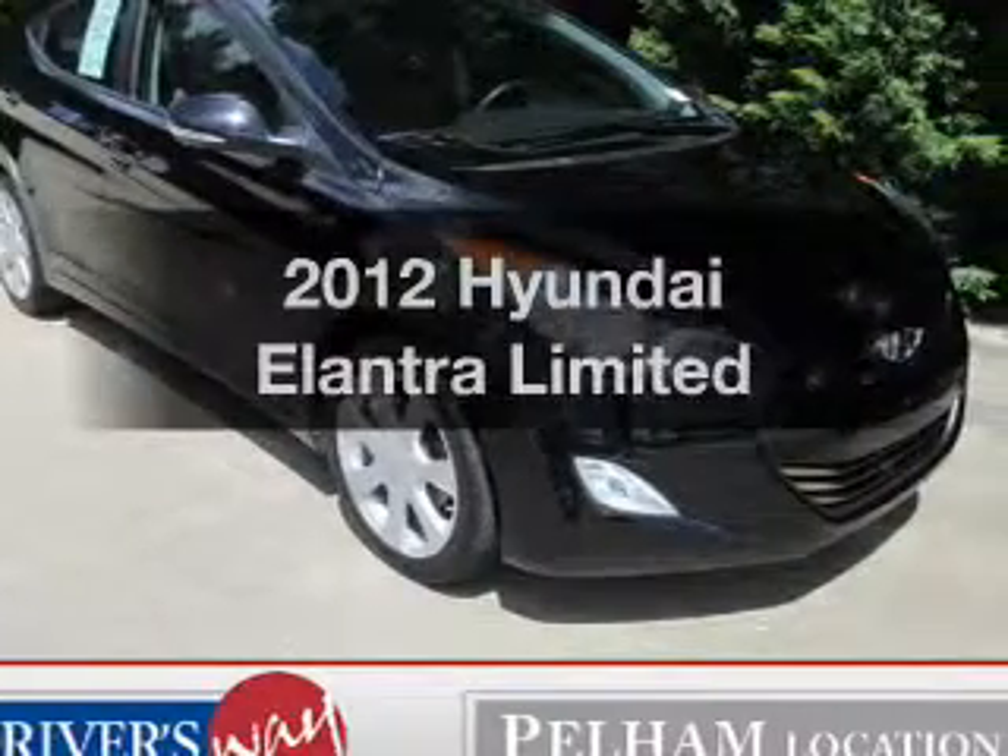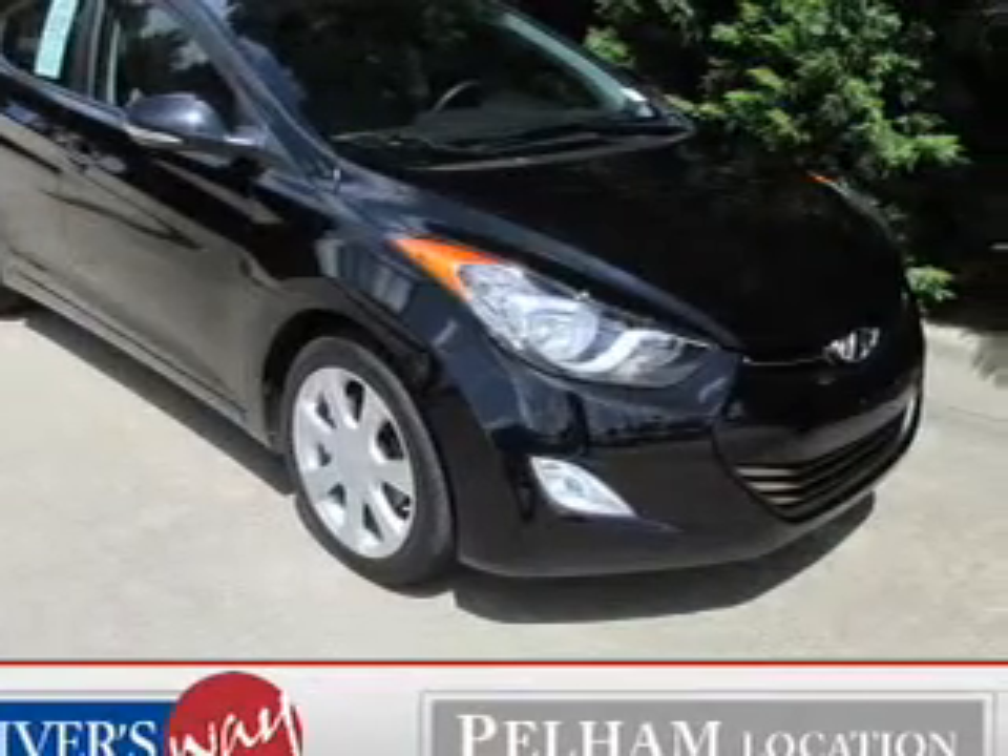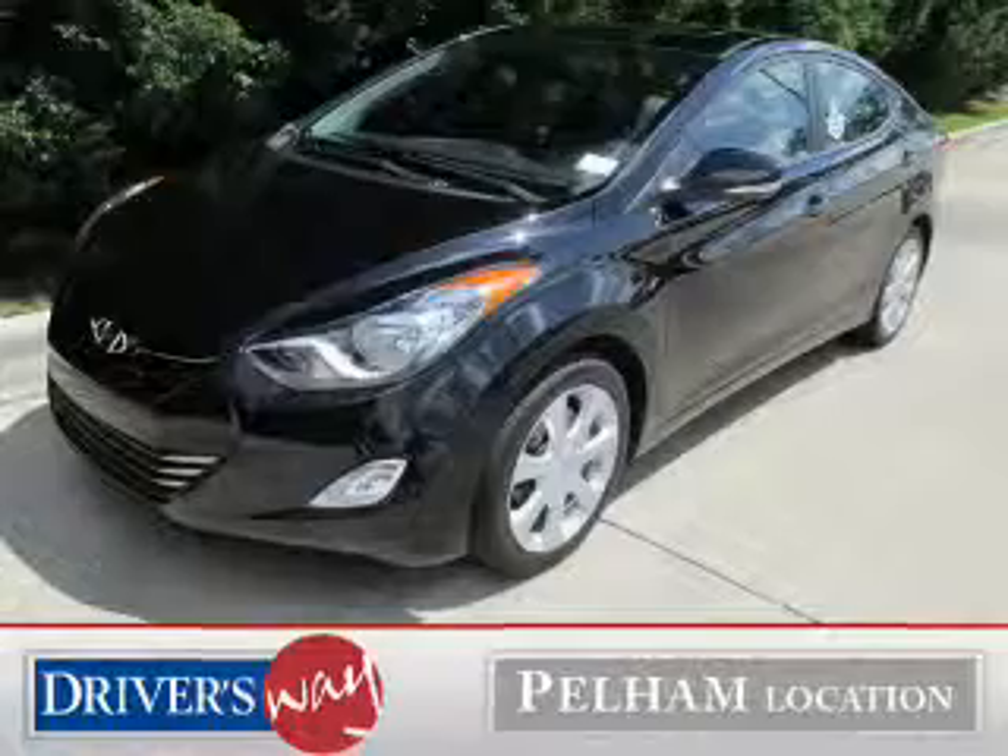Check out this 2012 Hyundai Elantra. Travel the roads in style and comfort in this great vehicle.